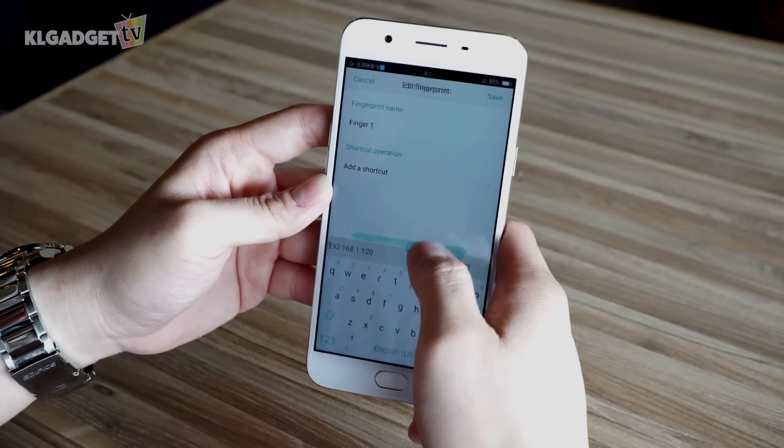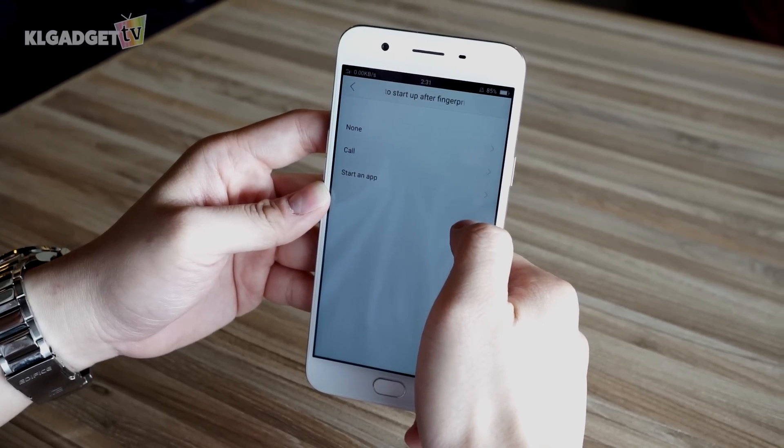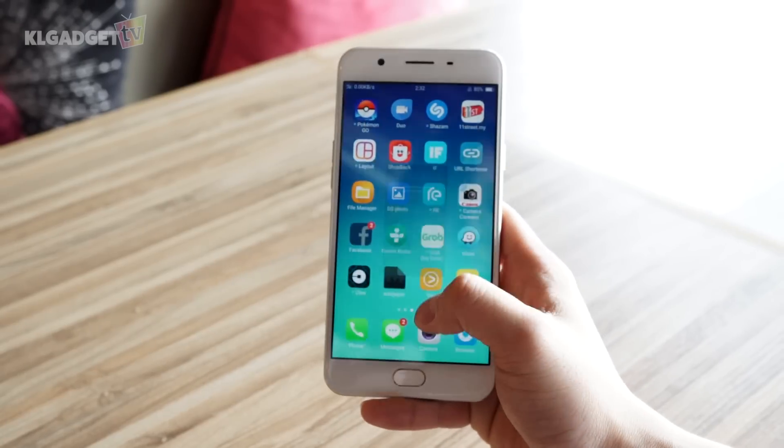The phone's fingerprint scanner has a few software tricks as well. You can configure your finger to either launch an app or call one of your contacts after unlocking the phone. Otherwise, you can encrypt apps and files stored on the phone, which is commonly found in many other devices.